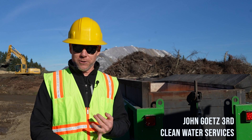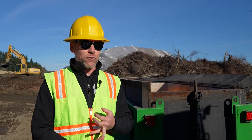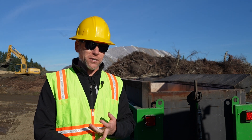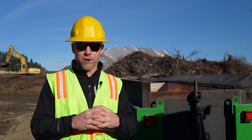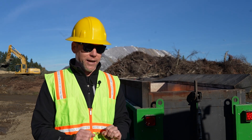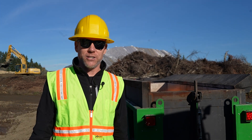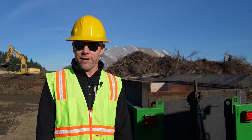We can make biochar out of this pile of organic material and use that biochar for improving soil health conditions, filtering and treating stormwater, and also essentially permanently sequestering carbon in the soil. That has direct positive impacts for a lot of the other programs and projects that we are undertaking here at Clean Water Services and in the Tualatin Basin.